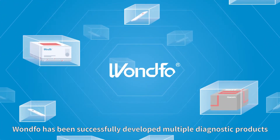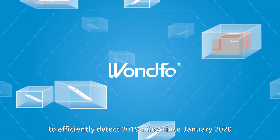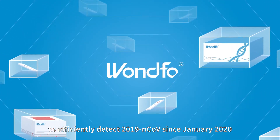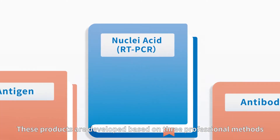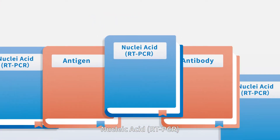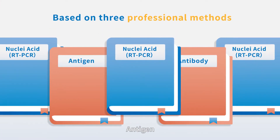Guanfo has successfully developed multiple diagnostic products to efficiently detect the 2019 novel coronavirus since January 2020. These products are developed based on three professional methods: nucleic acid RT-PCR, antigen, and antibody.